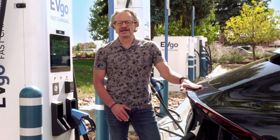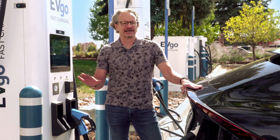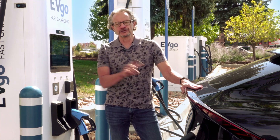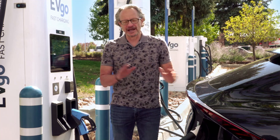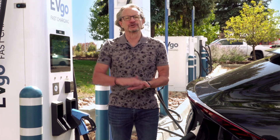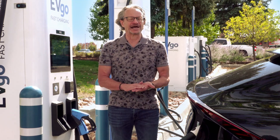So now we actually initiate the complicated back and forth between vehicle and charger on the charging session. The vehicle starts by basically telling the charger how much current it's capable of taking right now. The voltage is already set by the vehicle's battery. And as we charge our batteries, the voltage goes up, and unfortunately the current tends to go down as the voltage goes up. Here we have to take a little sidebar and talk about something called the battery management system.